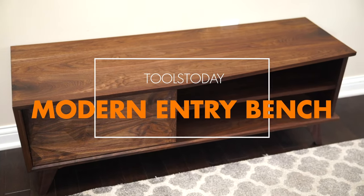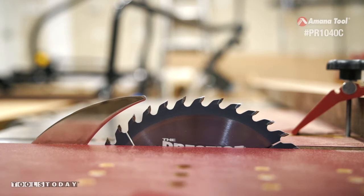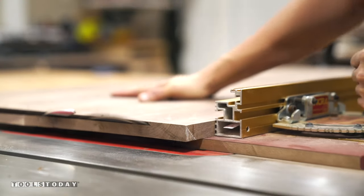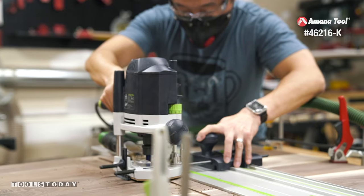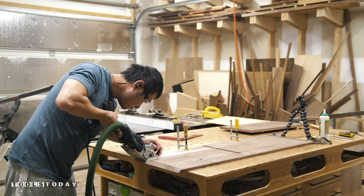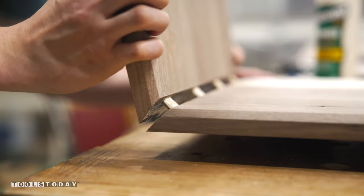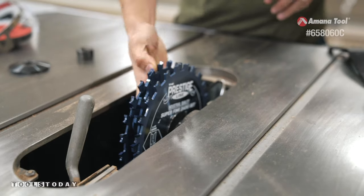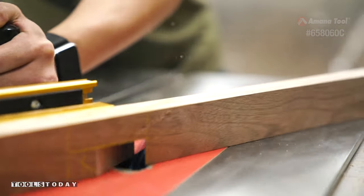Hey guys, this is Alex from Bevelish Creations. I partnered with Tools today to bring you this modern entryway bench. Let's get started.